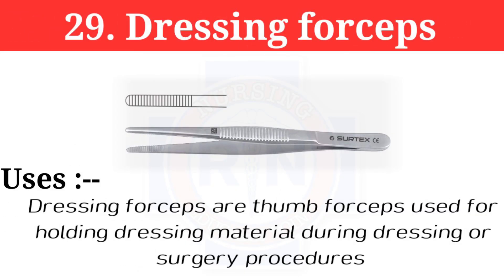Number 29: Dressing forceps. Dressing forceps are thumb forceps used for holding dressing material during dressing or surgical procedures.